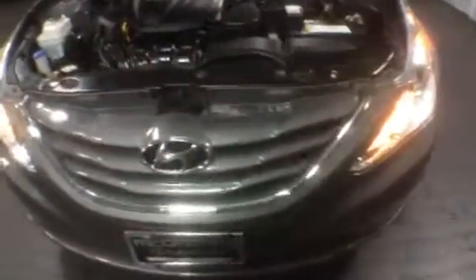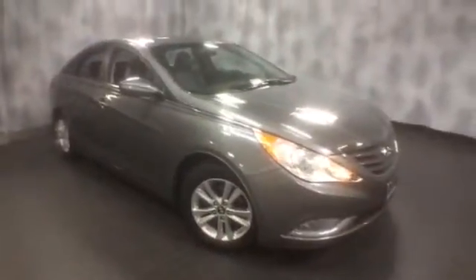Again, this is a 2013 Hyundai Sonata GLS with 14,000 miles, Bluetooth capable, four-cylinder front-wheel drive averaging almost 30 miles to the gallon. If you'd like more specific information or to schedule a test drive, please give us a call at McGrath Lexus: 1-800-773-3163.